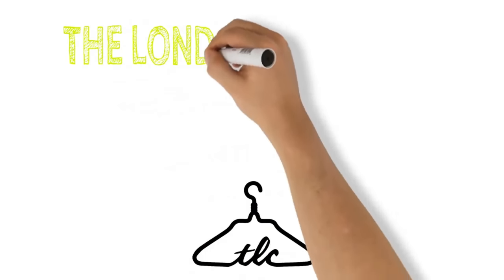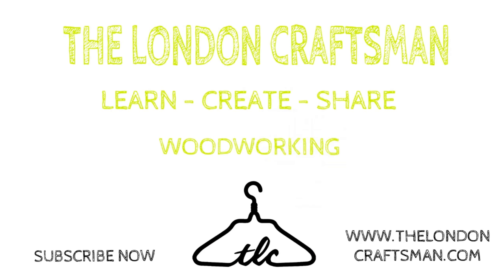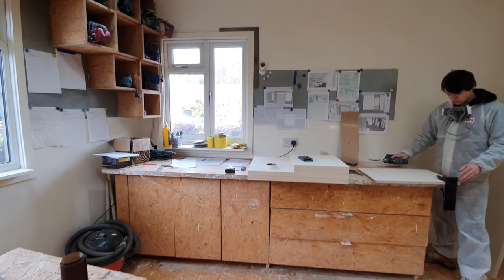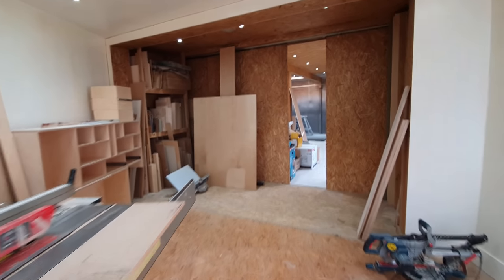Welcome back, Ryan here from the London Crossman. Thanks for coming back. Today I'm going to be running through a few things I'm doing in my workshop. Let me just flip the camera around. We've got loads on at the moment, really busy, and we're definitely not getting affected by the coronavirus at the moment.